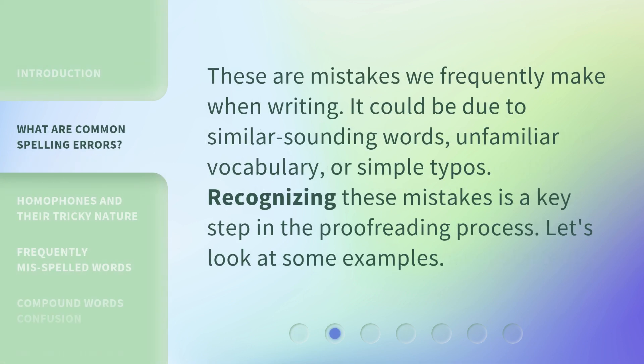These are mistakes we frequently make when writing. It could be due to similar-sounding words, unfamiliar vocabulary, or simple typos. Recognizing these mistakes is a key step in the proofreading process. Let's look at some examples.